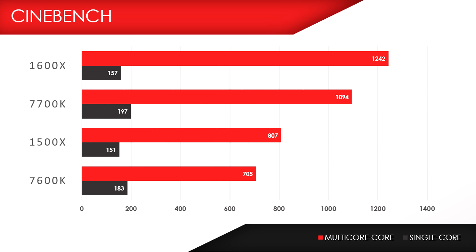Let's kick off the benchmarks by checking out the Cinebench scores. The 1500X beat out the 7600K in the multi-score benchmark, but scored lower in the single-core. Then we got the 1600X way up there at 1242 for the multi-core, which makes sense since it is a 6-core processor. However, none of AMD's chips come close to the single-core processing power of the 7700K.